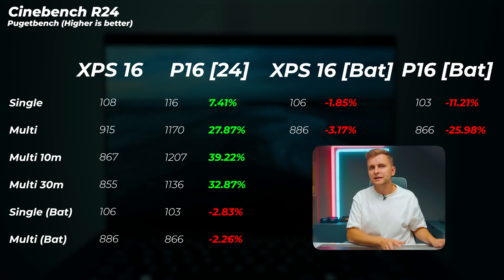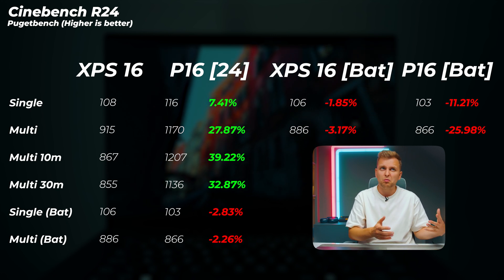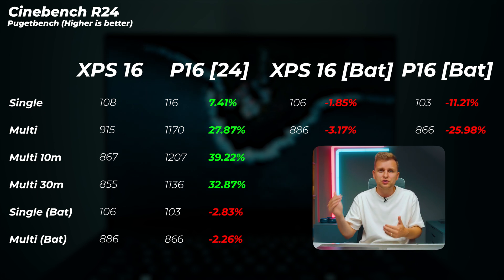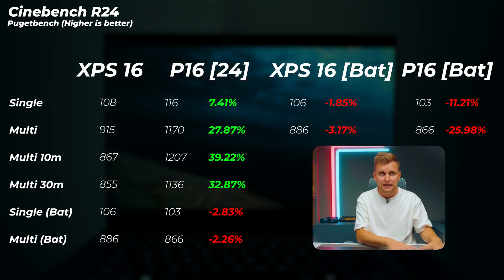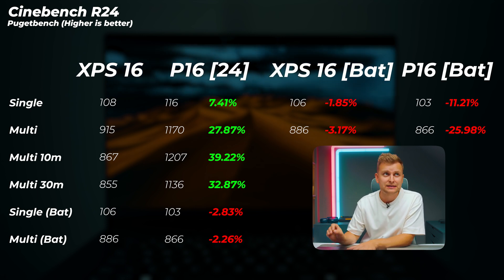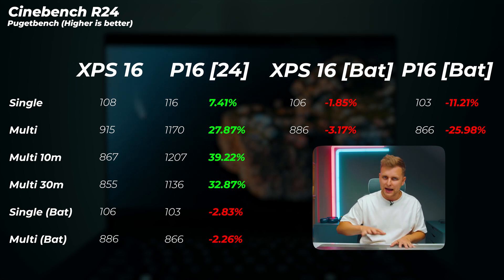Comparing plugged-in versus unplugged, the XPS 16 on battery loses only about 1.9% in single-core — negligible and within margin of error — and about 3% in multi-core. Dell has designed this laptop to perform consistently whether plugged in or unplugged. The ProArt, however, loses quite a lot of power when unplugged: around 11.2% in single-core and about 26% in multi-core. So on battery they're roughly the same, but plugged in the Asus has a significant advantage.